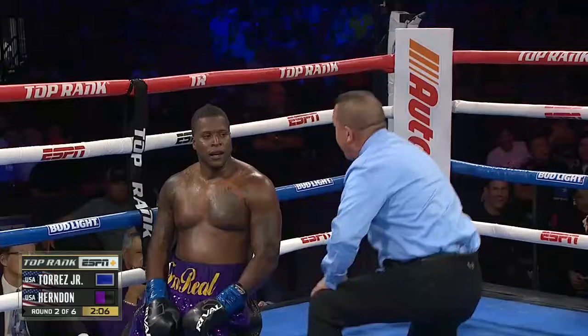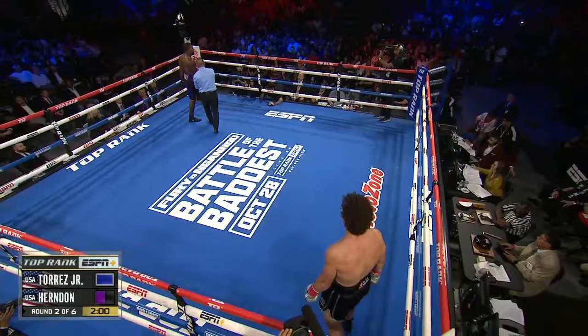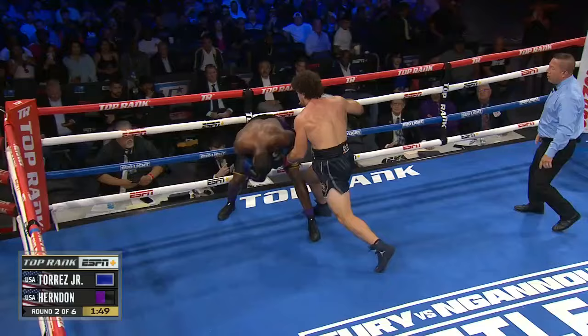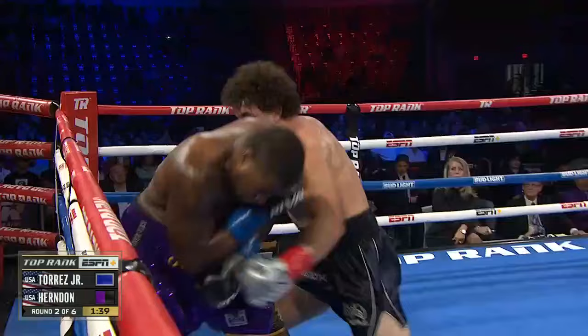Three, four, five, six, seven, eight, nine — up at nine. A minute and 55 seconds left. What will Torres Jr. do here? We want to see more from him. But his MO is: I don't get paid for overtime. I get paid to put guys on the canvas. That's what he's trying to do to Herndon here in the second round.